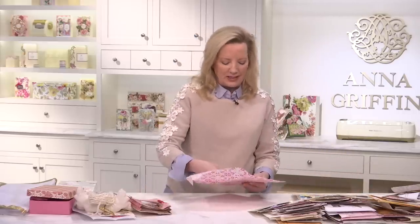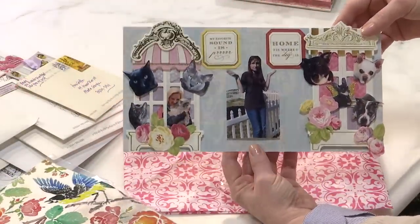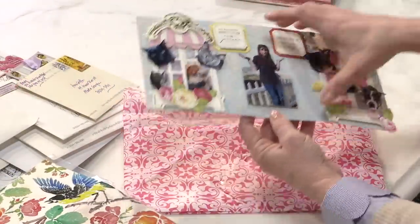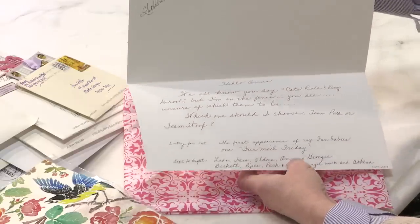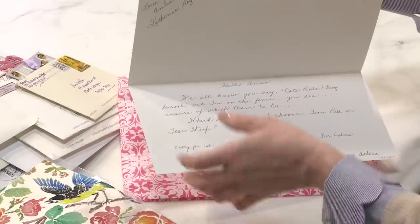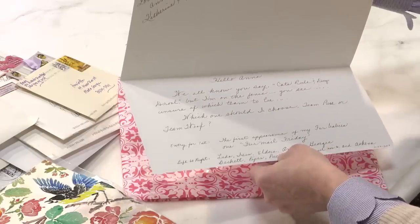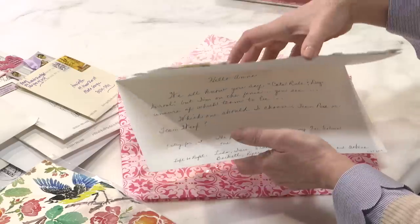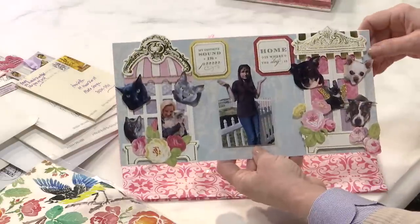Speaking of inspiring — look at this tissue envelope. This is from Catherine Setzer. She says 'we all know you say cats rule and dogs drool, but I'm on the fence.' Unsure of which team to be on — Team Purr or Team Woof? This is her first appearance in Fan Mail Friday with her fur babies. Don't you just love it? Thanks for including me in that amazing card, Catherine — you definitely hit it out of the park.